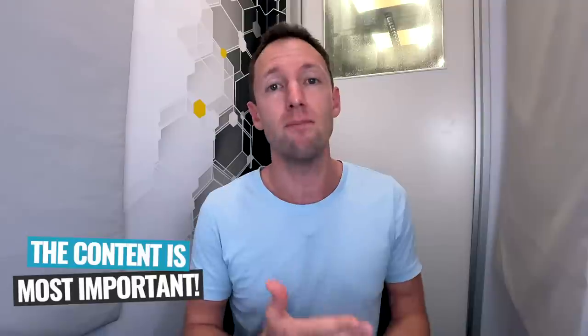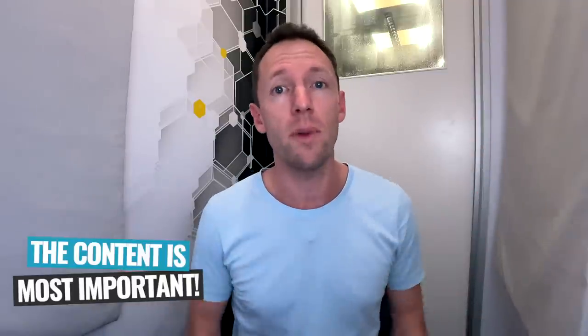Now obviously this isn't an ideal place to film your videos and this isn't where we normally film. But you really don't need as much room as you think, and the background doesn't need to be as pretty or as polished as you likely think it needs to be. The fact that you're still watching this video even though I'm filming in this location is proof that the content is more important than what's going on behind you.